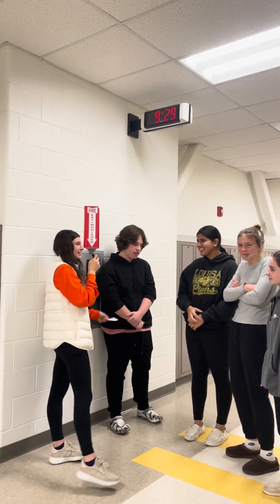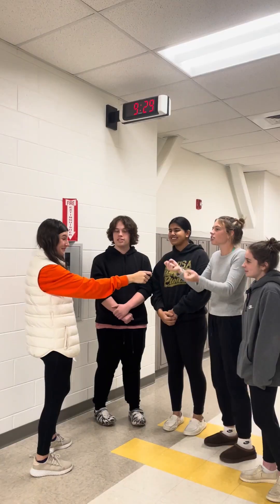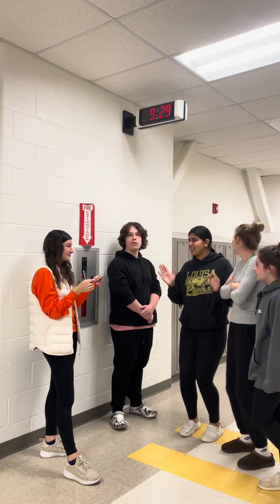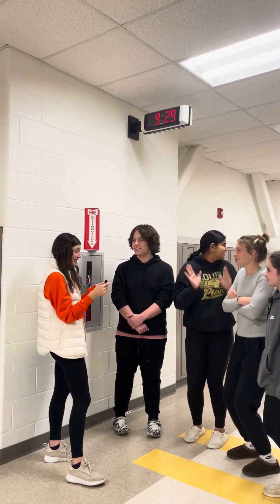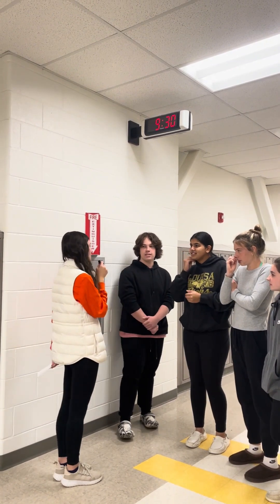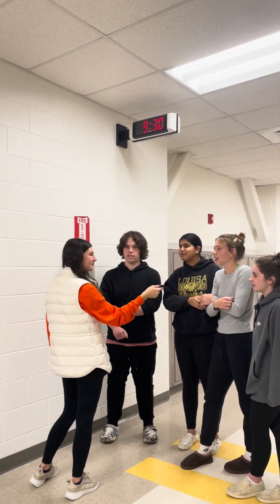What is the distance around a circle called? Circumference. Circumference. Correct. What planet is known for its rings? Saturn. Who invented the light bulb? Thomas Edison.